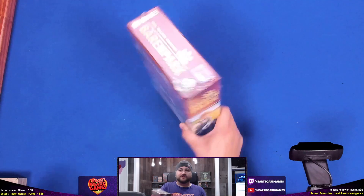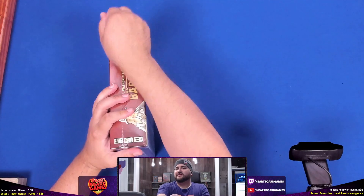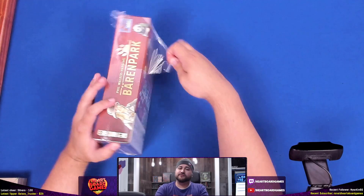Welcome to another What's in the Box. My name is Jesse and today we're going to look at Barenpark, a Phil Walker-Harding game. I like this designer a lot right now, so let's take a look at one of his hits from 2018. Here we go, I'm peeling the plastic.